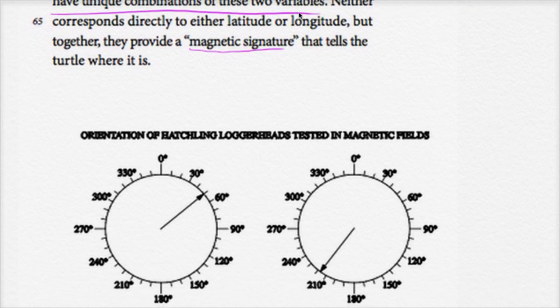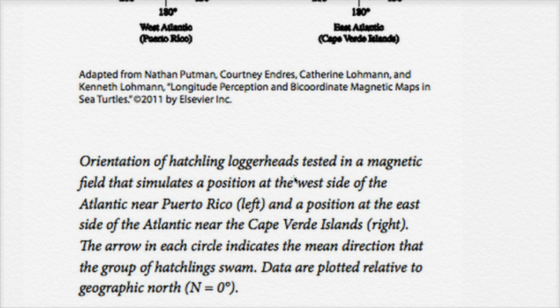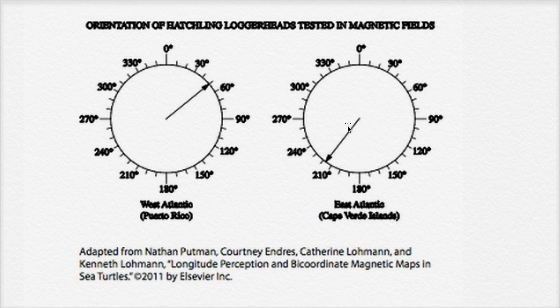We have some diagrams showing the orientation of hatchling loggerheads tested in magnetic fields. The left diagram shows their orientation when the field simulates a position at the west side of the Atlantic, near Puerto Rico. The right diagram shows their orientation for the east side of the Atlantic, near the Cape Verde Islands. The arrow in each circle indicates the mean direction that the group of hatchlings swam. When on the east side near Africa, they swim southwest. When on the west side, they swim north-northeast — which keeps them within the gyre.